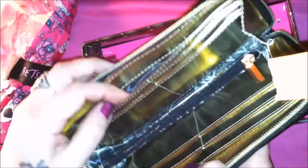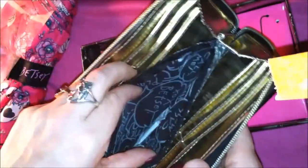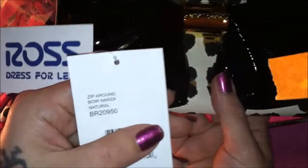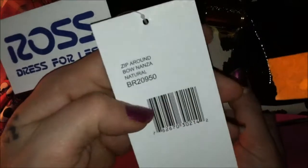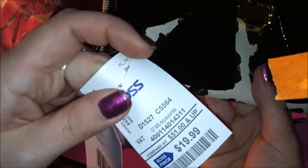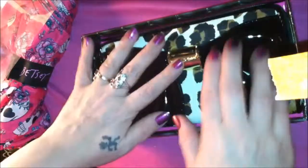The inside is just like the other wallet I purchased recently — it has the standard Betsy Johnson interior with metallic gold over it and a little zipper. It retails for $65 as the Zip Around Bonanza Natural, style BR20950, and at Ross of course it was only $19.99. This was probably the best deal of the day because this thing is just so cute.